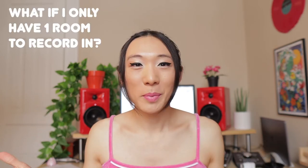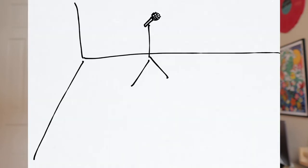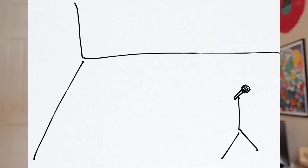If you live in a studio apartment or just have one room to record in, there are different things you can try. You can try moving your microphone around different parts of the room — you'd be surprised how big a difference it can make moving your mic just two feet. You can also try placing the microphone in front of an open closet so your clothes can absorb some of the sound. That can be really effective. Experiment and try different things.